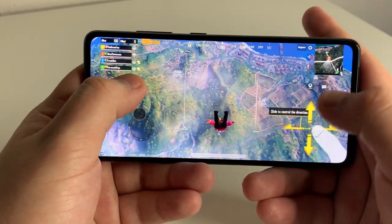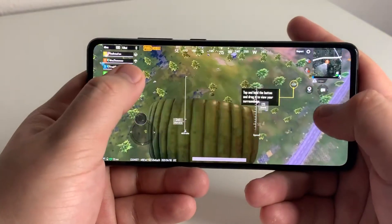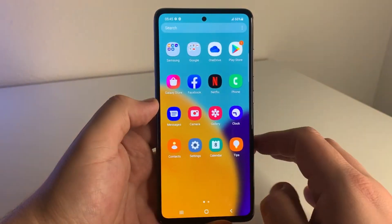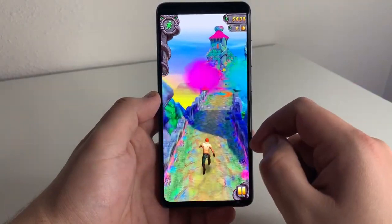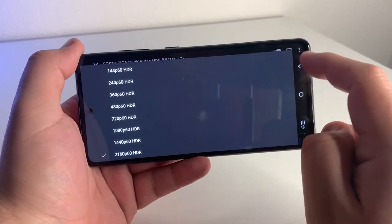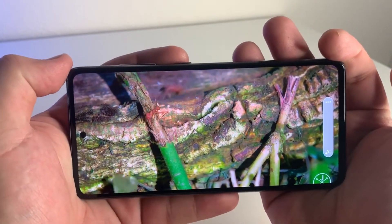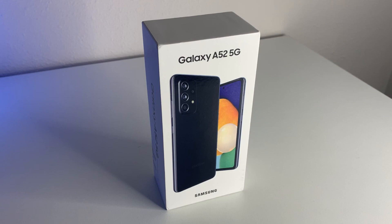As far as performance, the A52 5G has much better performance — it's a smoother experience, especially on the new Samsung UI and Android 11. If you have the A51 5G and want to upgrade, I would definitely choose the A52 5G, because of features like the 120Hz display and 25 watt fast charging. If you're buying new, I'd still go with the A52 5G, but look for a renewed version on Amazon — sometimes even $100 less.